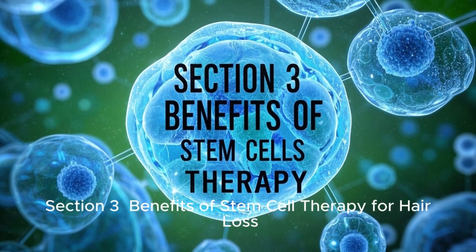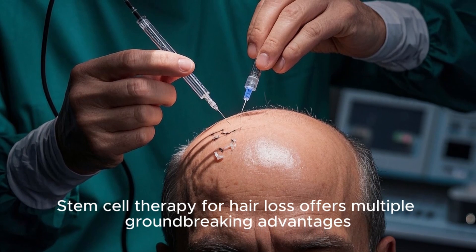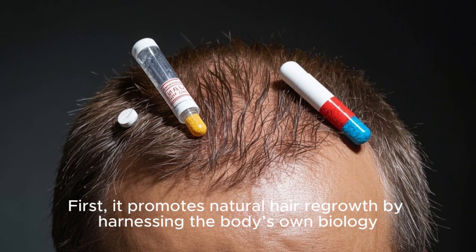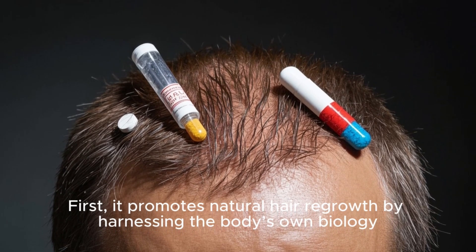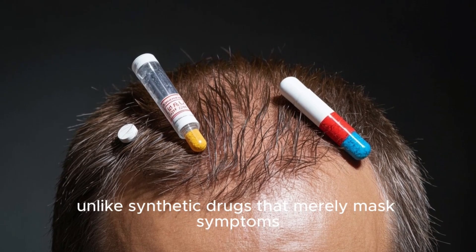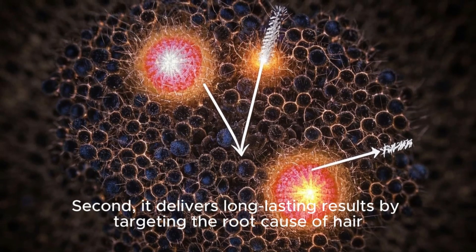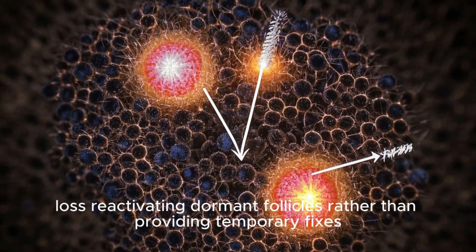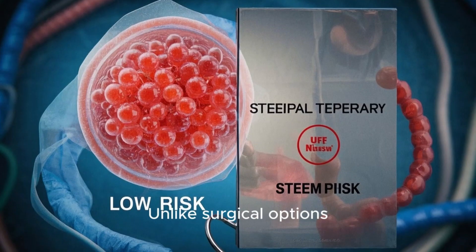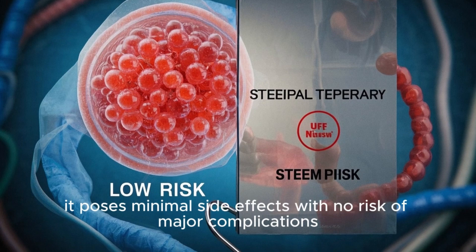Section 3: Benefits of Stem Cell Therapy for Hair Loss. Stem cell therapy for hair loss offers multiple groundbreaking advantages. First, it promotes natural hair regrowth by harnessing the body's own biology, unlike synthetic drugs that merely mask symptoms. Second, it delivers long-lasting results by targeting the root cause of hair loss, reactivating dormant follicles rather than providing temporary fixes. Unlike surgical options, it poses minimal side effects with no risk of major complications.